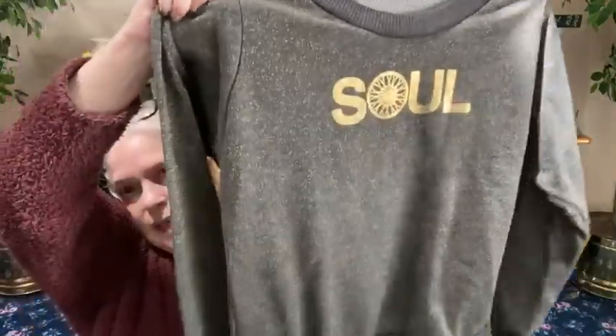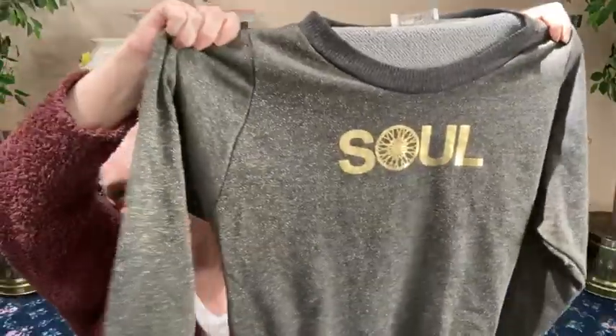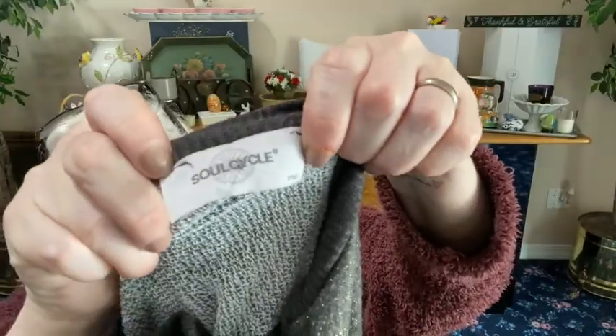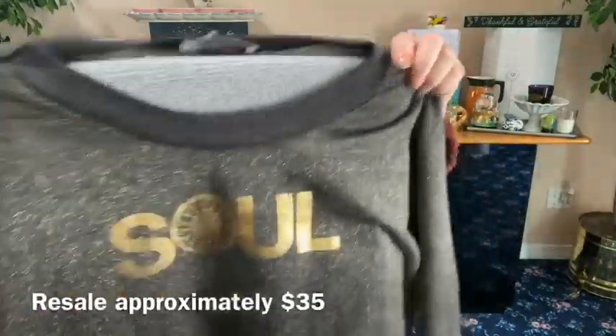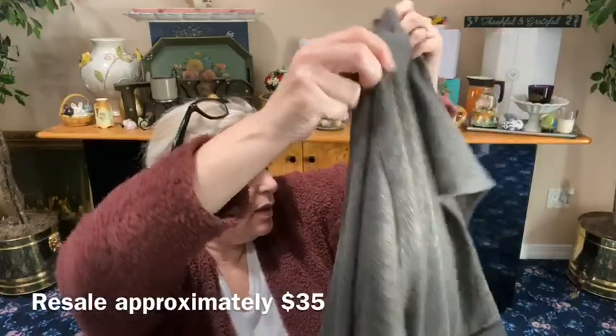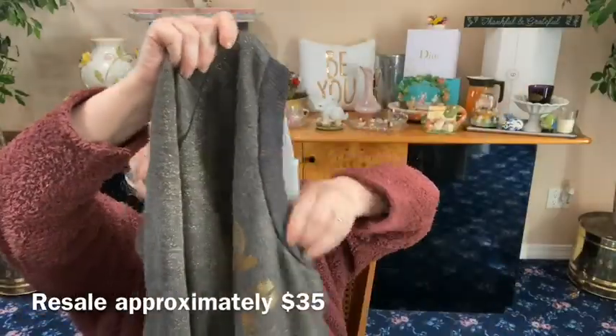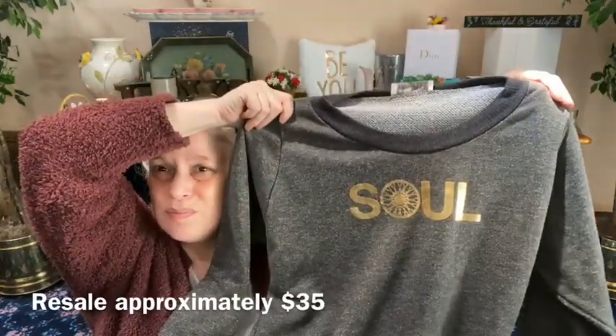And the last thing is from Soul Cycle — it's a thin black knit sweatshirt with gold threading through it and the 'Soul' logo is in gold as well. This is a really nice piece, size small, very thin and lightweight. You'll be the nicest looking person in the cycling room, yoga class, or workout class — or at home.